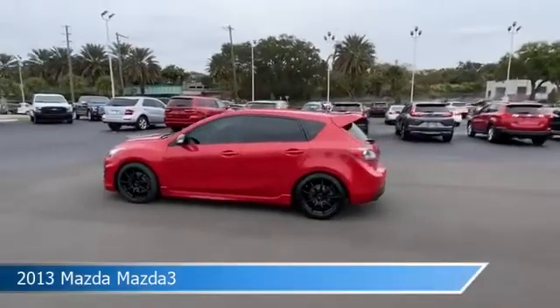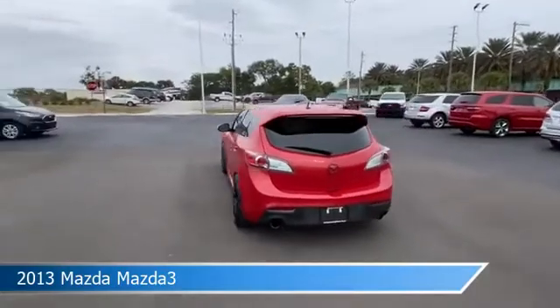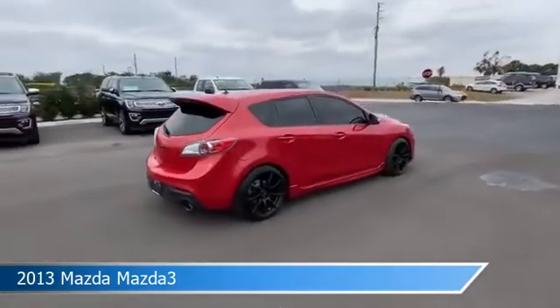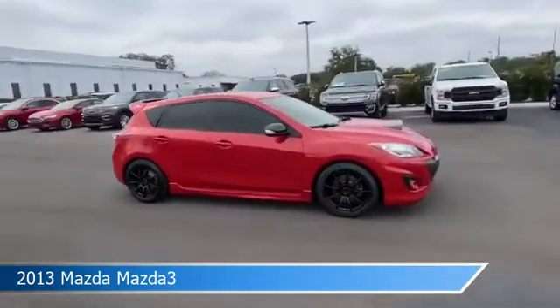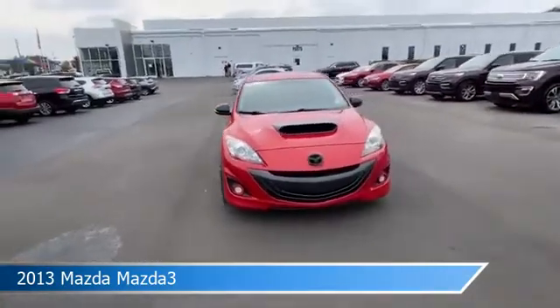Take a look at this 2013 Mazda Mazda3, equipped with a manual transmission in Velocity Red Mica. This car comes with some great features including alloy wheels, leather seats, anti-lock brakes, audio controls on the steering wheel, and more. Come in and check it out today.